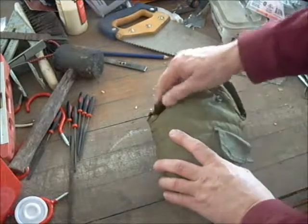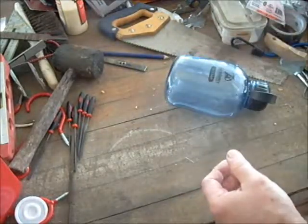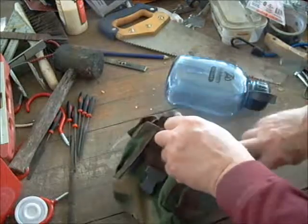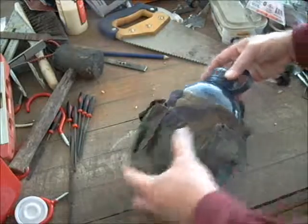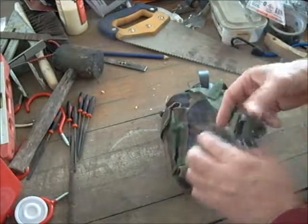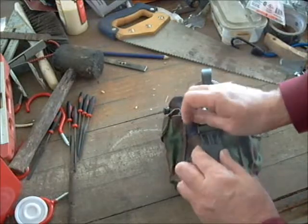This is the old canteen pouch issued back in my day — it was alright, but pretty much that's all it did: held canteens. This is the current issue canteen pouch; it comes in every camouflage pattern you can think of. I live in the Florida Panhandle so Woodland is mostly what I buy.